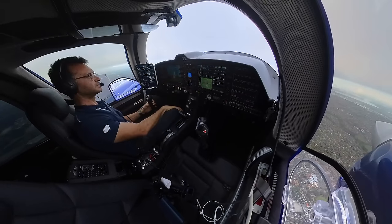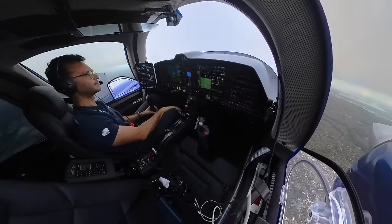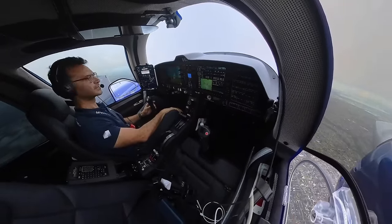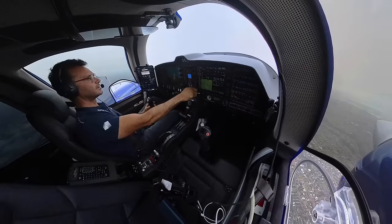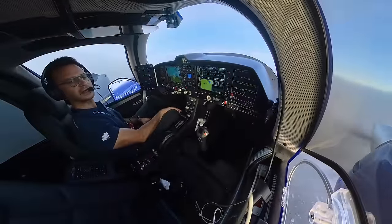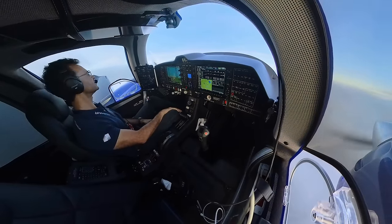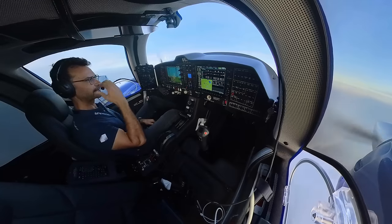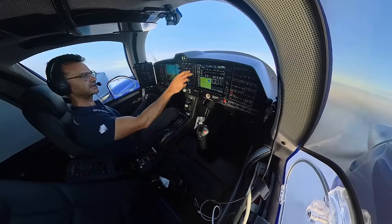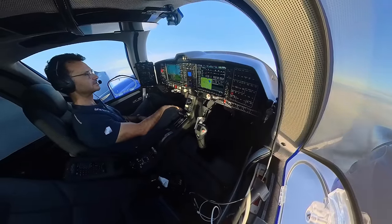X-ray 62 departures, X-ray 62, Bankstown 9 departure, passing 2100 for 3000. X-ray 62 departures identified, climb by 5000. Climbing to 5000. Getting out to the blue sky, it's all cloudy this morning. Keep correcting for the increase in wind, get back on 290, a couple of degrees to the left.